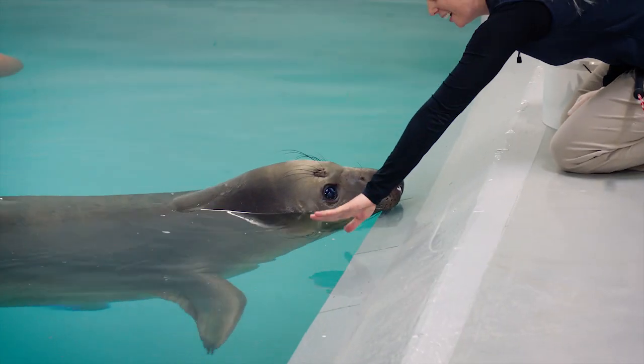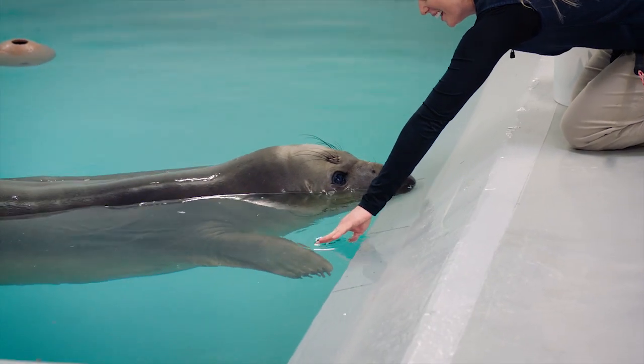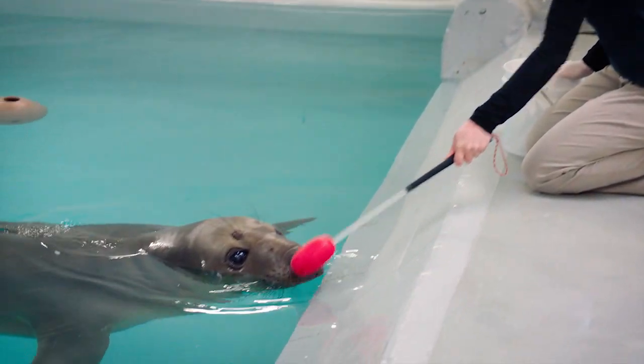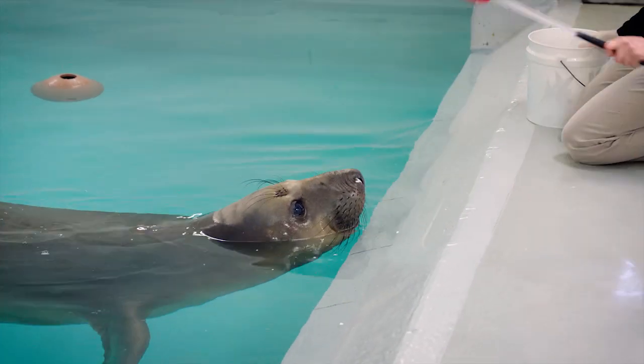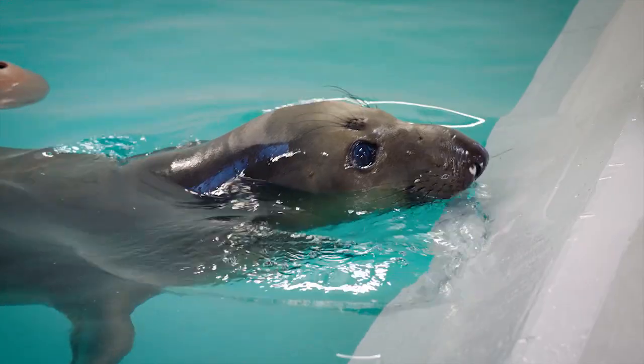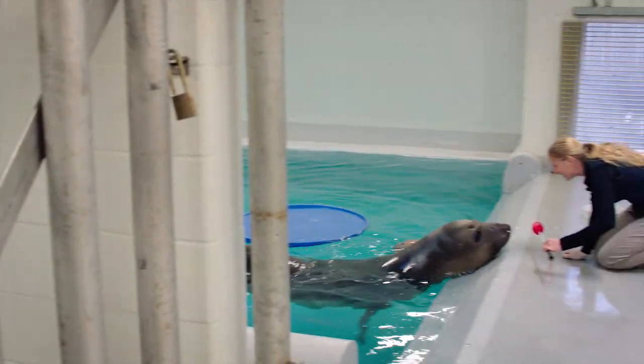Flipper. Atta boy. Good. Target. Good. Colio is vision impaired, which means he has no vision in his left eye and only partial vision in his right eye. So whenever we do training, we try to gear everything on his right side of his body.